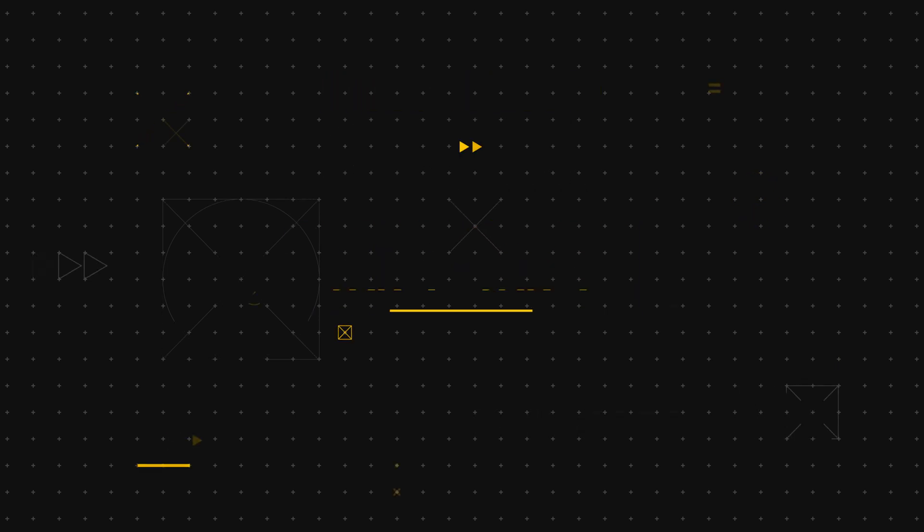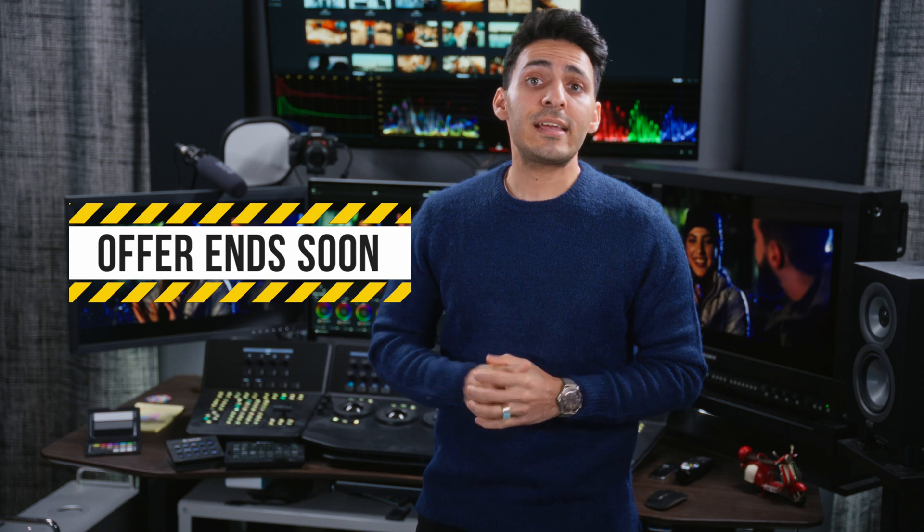Definitely check out the link in the description about the masterclass — save $400 right now. If you join FCM, it comes with so many goodies, it's absolutely a no-brainer. The return on investment is like a hundred times what you're paying for the masterclass. Click the link, join FCM, and I will see you guys in the next video.